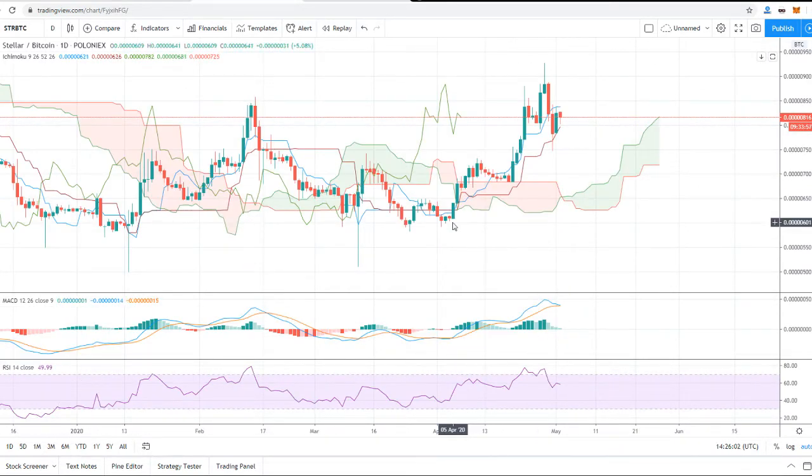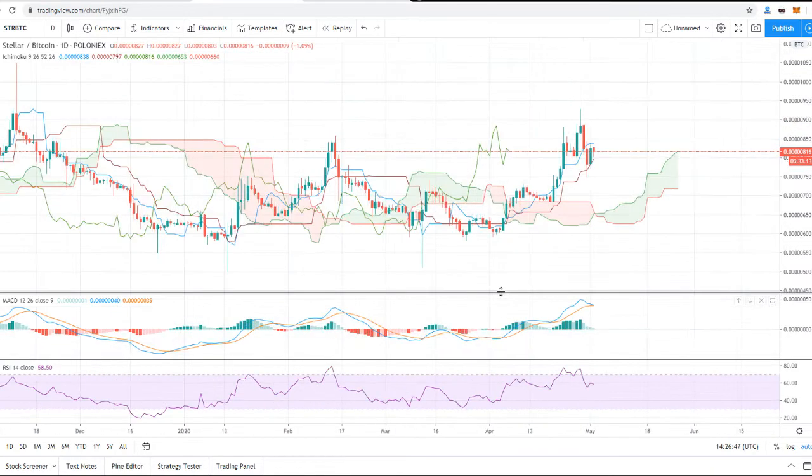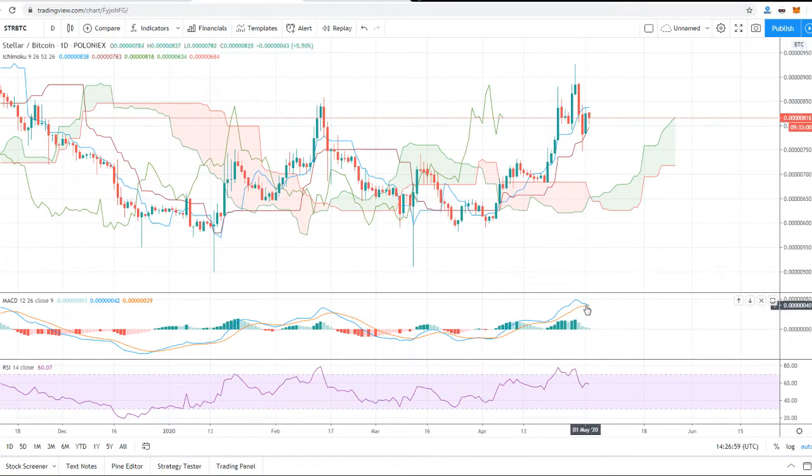On the daily chart, a couple of weeks back we broke out from a huge resistance level. We finally had a clean breakout, then we tested that level which acted as support instead of resistance, and then we bounced higher. The red line is now acting as support and the blue line is acting as resistance. If we are able to close above the blue line, which is around 837 sats, we can go higher. Looking at the MACD, we do see a little bit of a bearish formation.